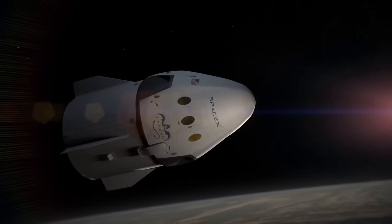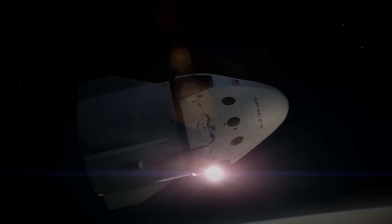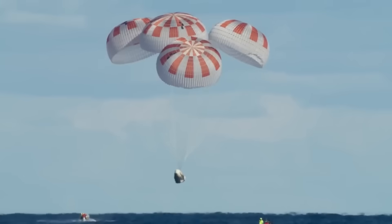To survive this, Crew Dragon relies on a heat shield that is designed to gradually burn away during re-entry, carrying heat off with it. While highly effective, this material can only be used once before it has to be replaced.